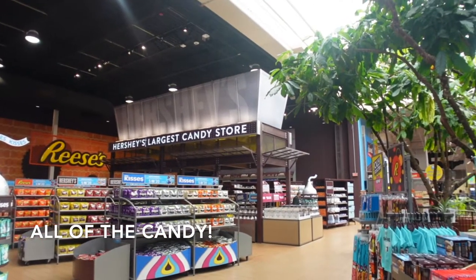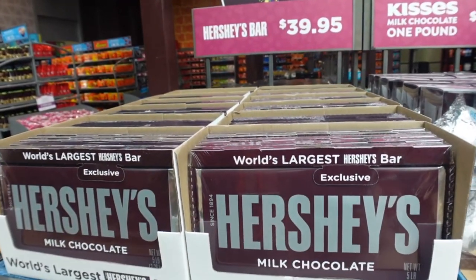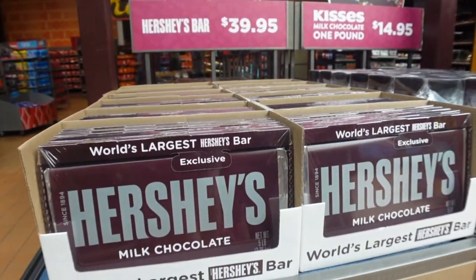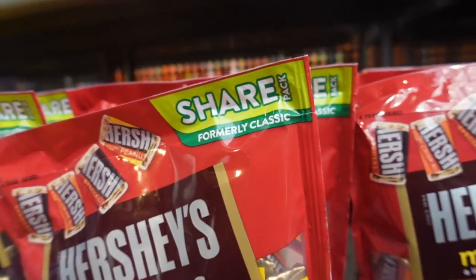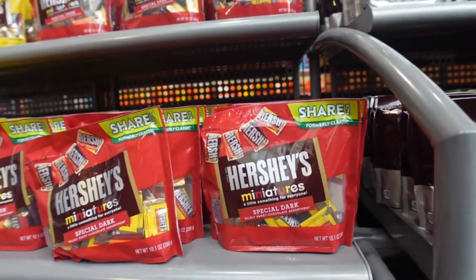Okay, I think we covered all the apparel and merchandise. So now let's check out candy - duh - chocolate, Chocolate World. So this is obviously a staple. If you're a Hershey bar fan, the world's largest Hershey's bar, milk chocolate, $39.95. It is huge-mongous. See how these all say share? That's what you're supposed to do - share. I know it's hard, but you can do it. Share.